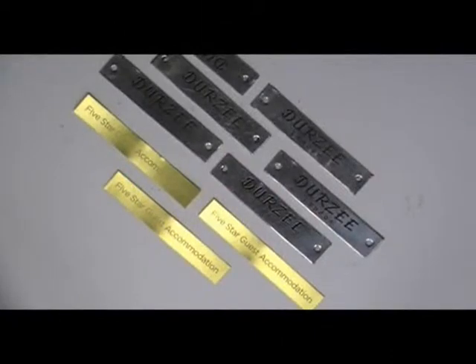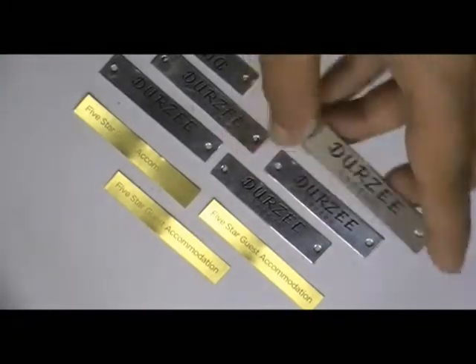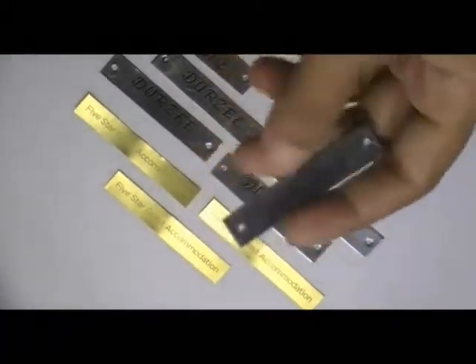This video is about rectangular metal stickers. Here are some stickers which are printed in our screen printing house with the custom design of our clients.